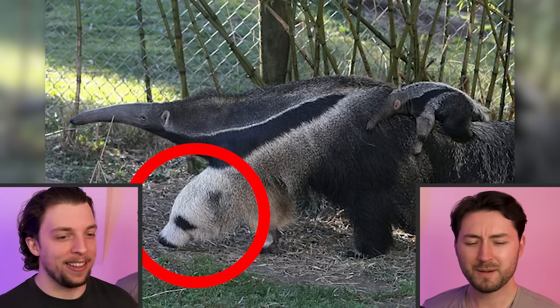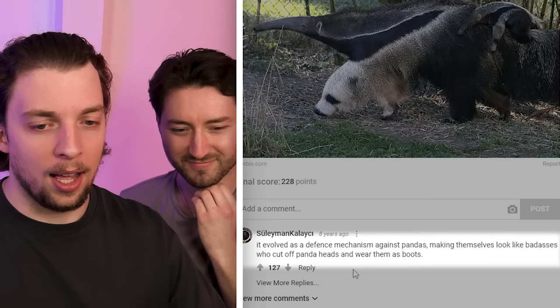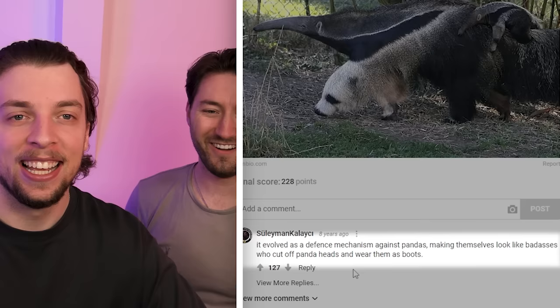Giant anteaters' legs look like pants. Oh my God. I'll be honest, I actually did kind of see a panda there at first. If you actually look very closely, you can see there's another anteater on its back. And if you look even closer, there's even another anteater on the other anteater's back. No, I can't see that one. I love this comment — it evolved as a defense mechanism against pandas, making themselves look like badasses who cut off pandas' heads and wear those boots. That I would do.